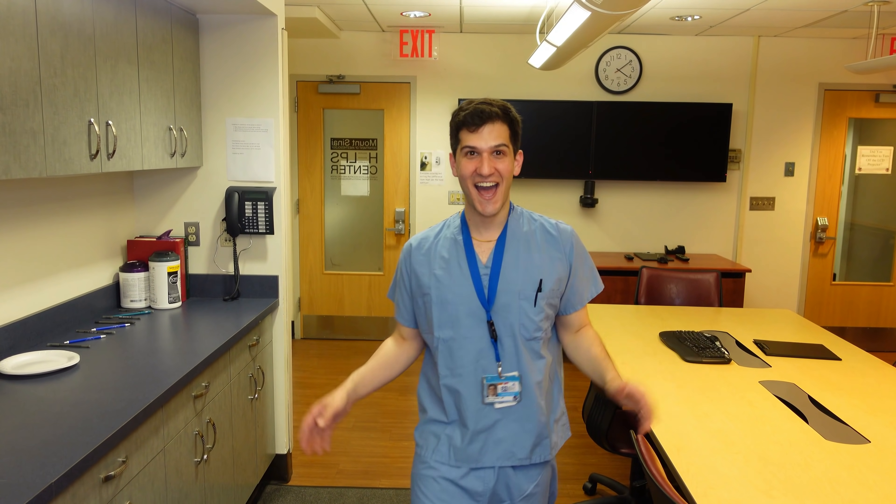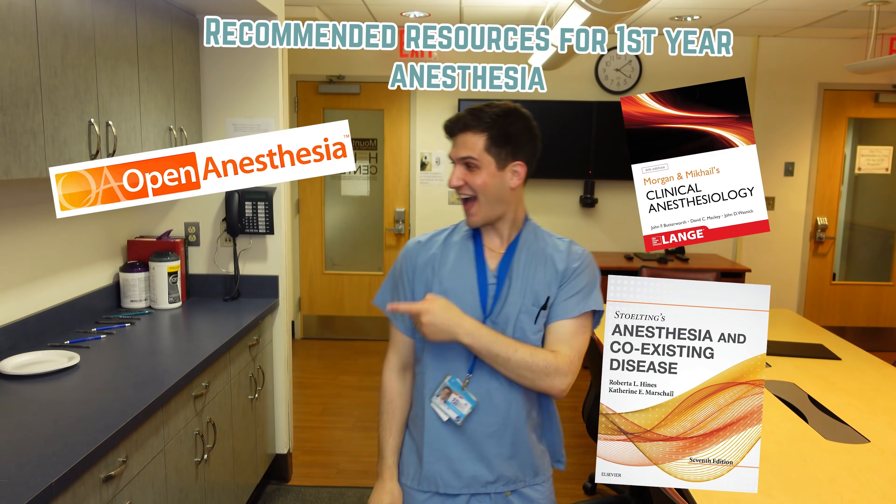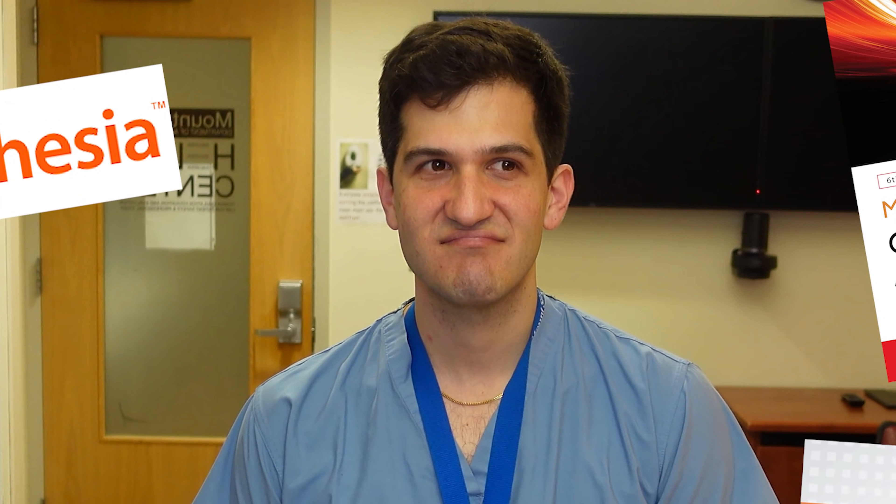Next, I'd like to share what I thought were the most important resources for learning throughout the first year of anesthesia residency. Instead of just listing them off, I'm going to do what I thought I would never in my life do — one of those pointing-style videos that's very in vogue right now. Let's see how that goes. Well, that was terrible and I'm never going to do that again, but my recommendations do stand. Go ahead and check out those resources and see if they're helpful for your first year of residency.